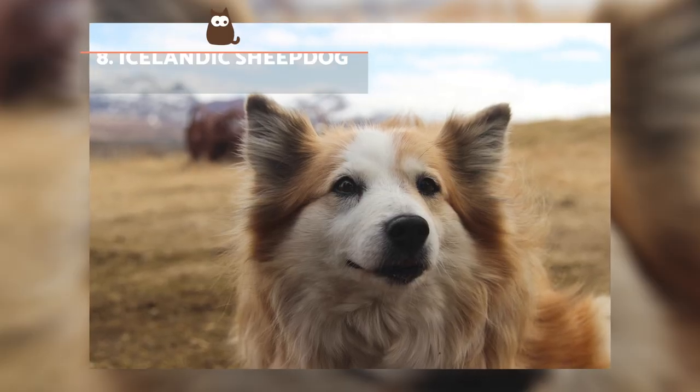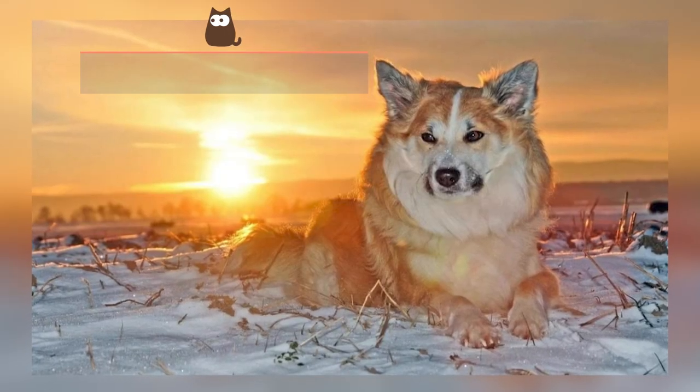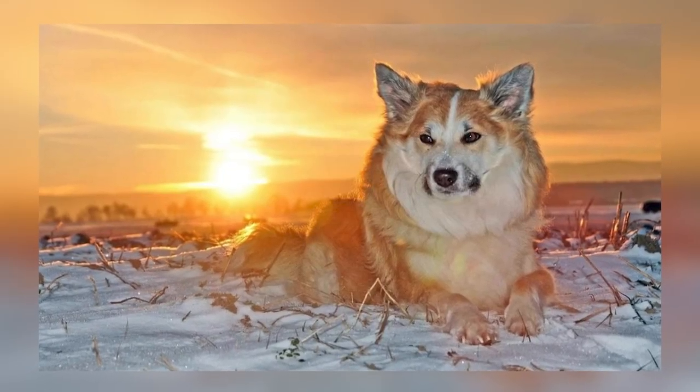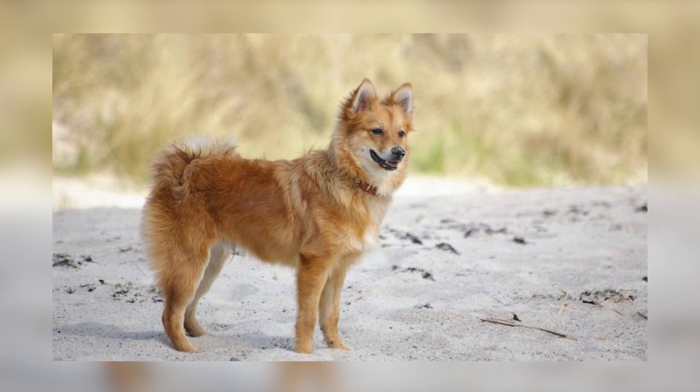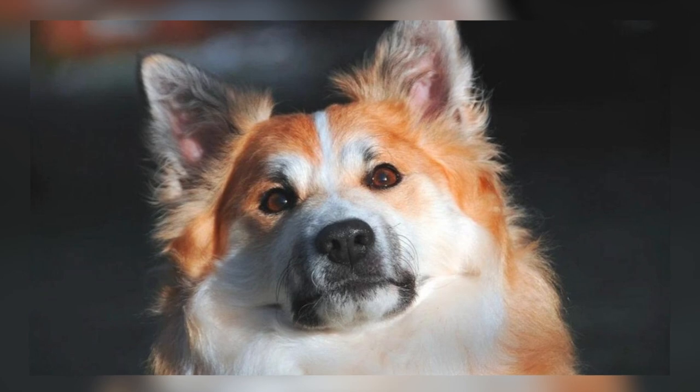Icelandic Sheepdog. The close similarity of the Icelandic Sheepdog and the red fox is undeniable, both in terms of coat colour and size. They also have a bushy tail and similar facial features to the fox. They are quite vocal and need plenty of exercise, despite their small size.